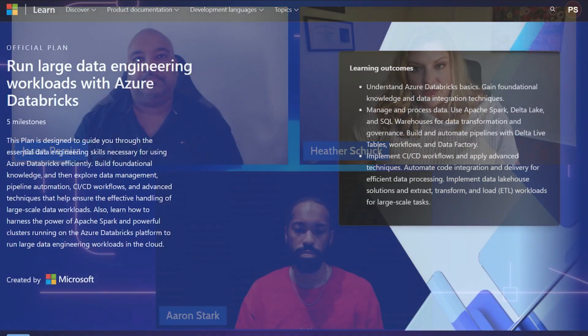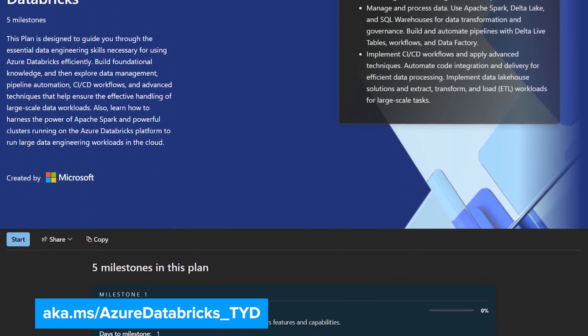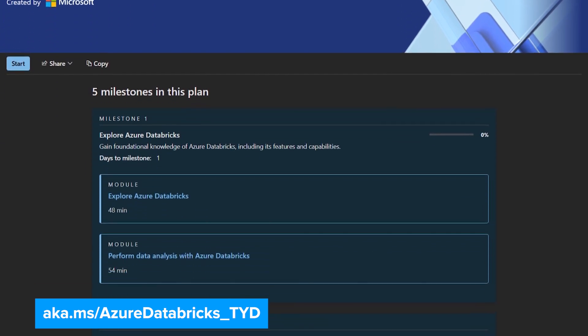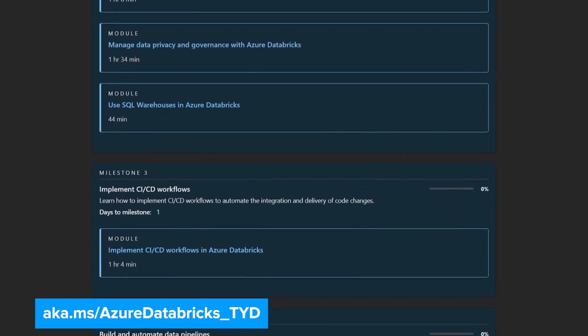The first Skilling Plan is all about running large data engineering workflows. It's designed to teach the essential skills needed for working with data and Azure Databricks, including managing and transforming data using Apache Spark, Delta Lake, and SQL warehouses. It also teaches you about building and automating pipelines with Delta Live tables, workflows, and Azure Data Factory. The goal is to help you feel confident working with modern tools to manage large-scale data workloads efficiently.